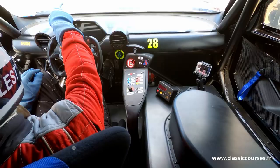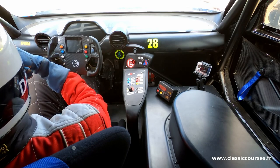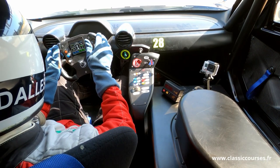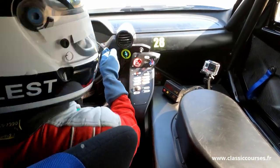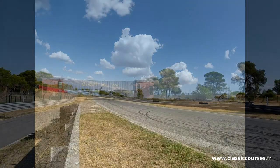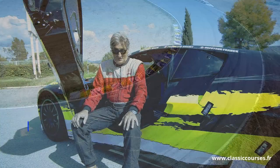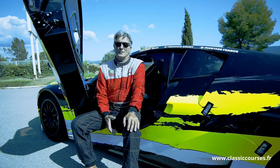Sur le circuit du Luc chez AGS F1. I take the little circuit with the left hook — very little, like that — for not to go too fast. Well, listen, personally, I think it's great because it's a real racing car.